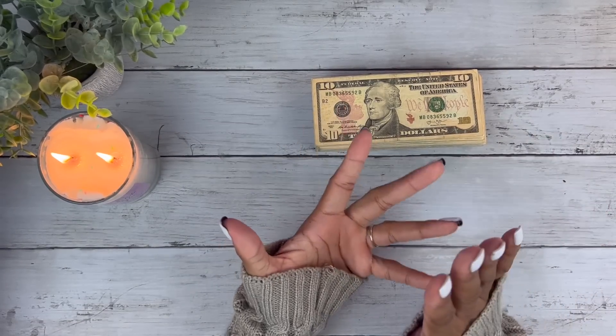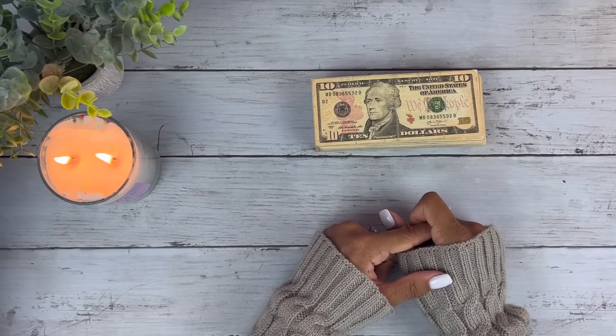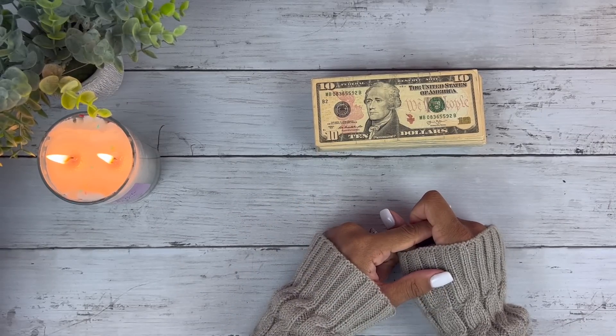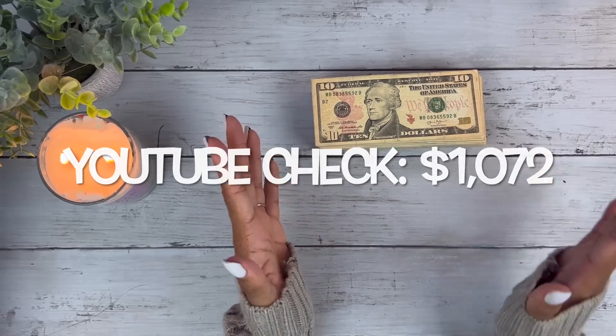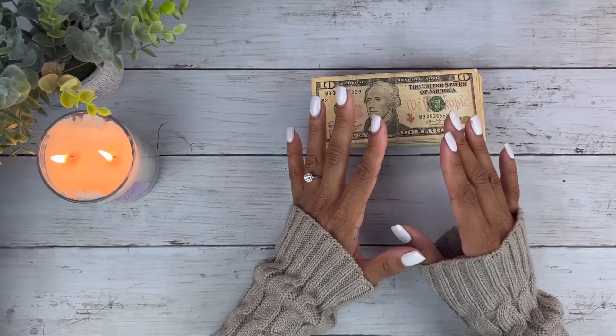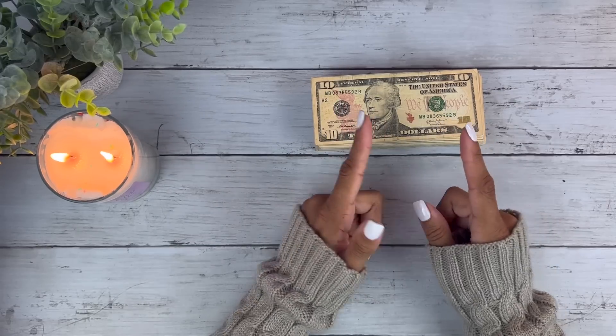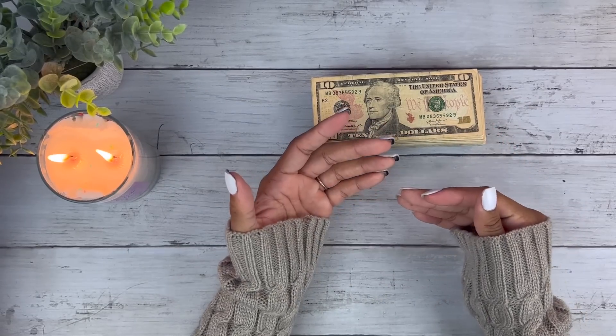Now this money — where does it come from? This money is actually my YouTube paycheck that I just got. I'll have it somewhere on the screen, but it was 1,000 something — I want to say maybe $1,112. But there's that as well as we launched our small business website.